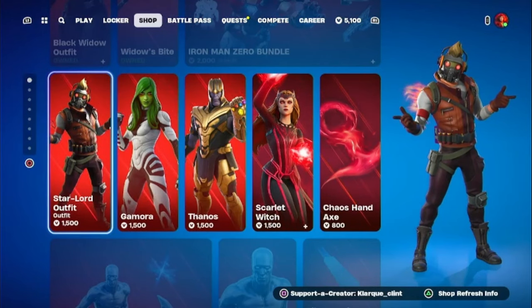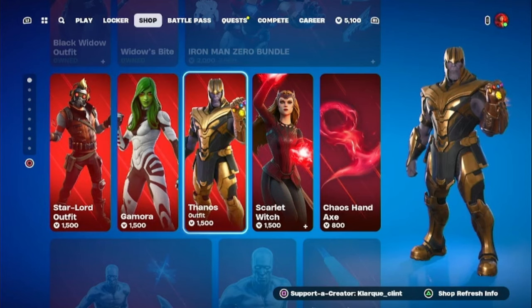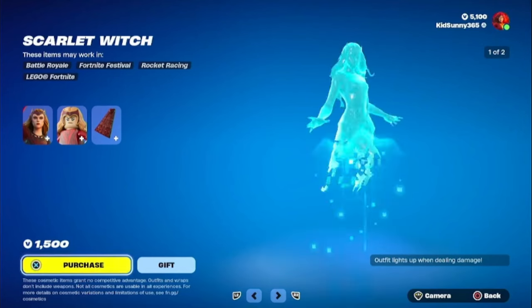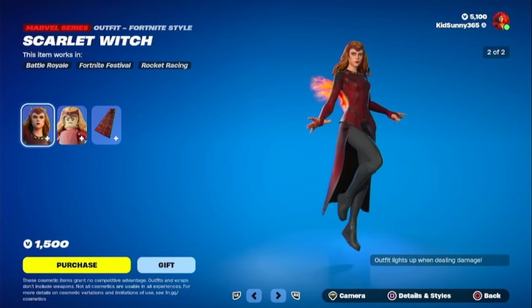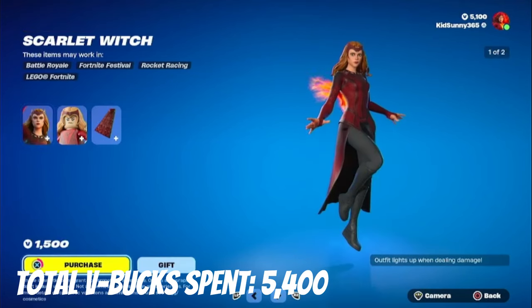That's not the only Marvel skin I wanted to get. I was torn on which Marvel skin to get before they rotate out of the shop. Out of all five, I know a lot of people will expect me to get Thanos, but I'm really leaning towards Scarlet Witch because I think she's a really cool Marvel character. I've really been meaning to get more Marvel skins, so why not start off with her and consider her my fourth Marvel skin overall.